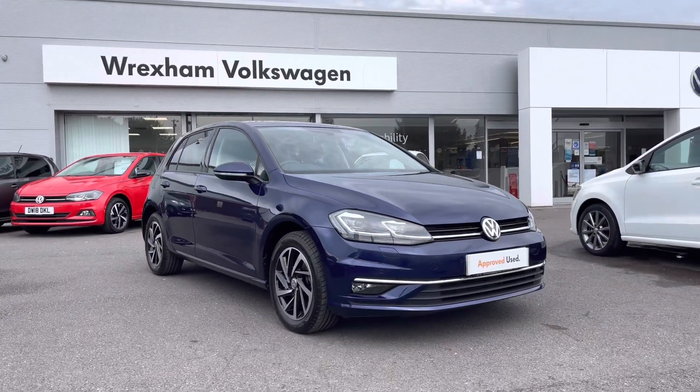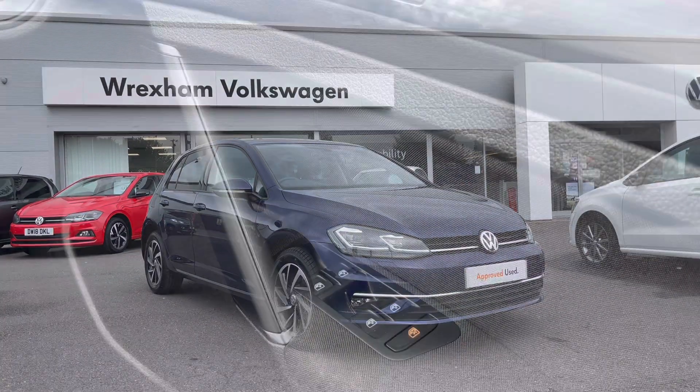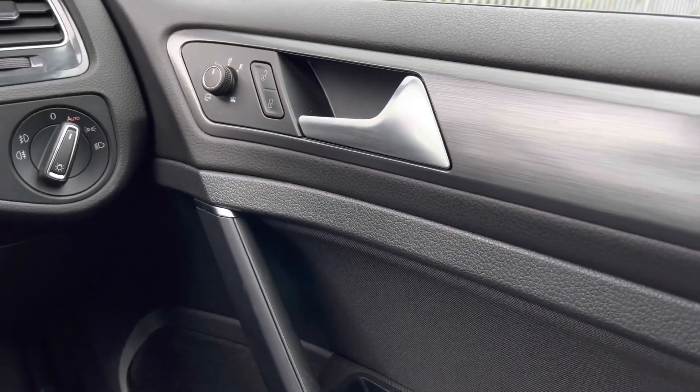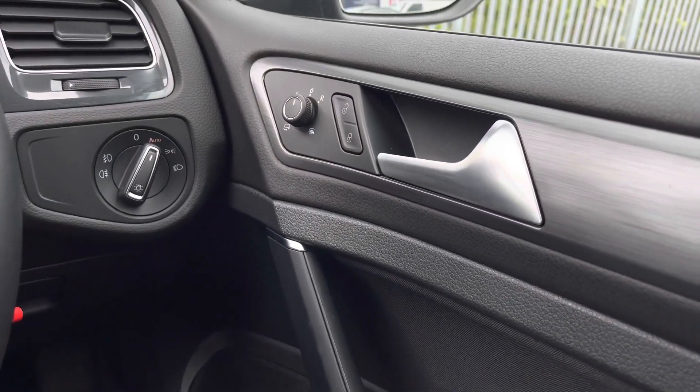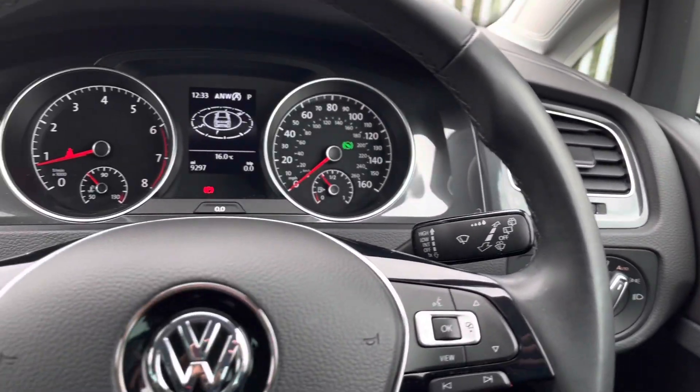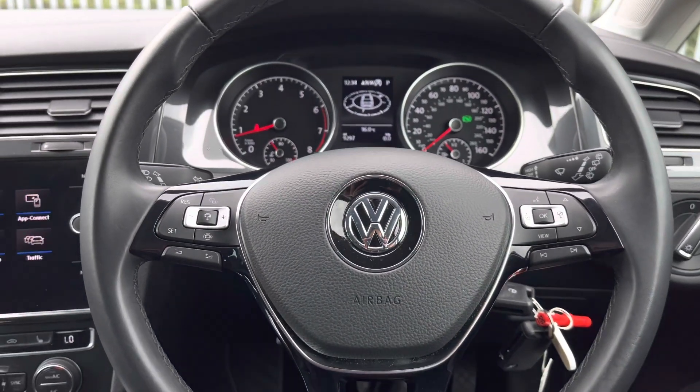Jumping into the driver's seat, we have your electric mirror and window adjustments and central locking in the driver's door, along with your automatic lights to ensure they're always on at the correct times. Then moving on to your multi-function steering wheel, where we can access some of the car's features whilst keeping our focus directly ahead.